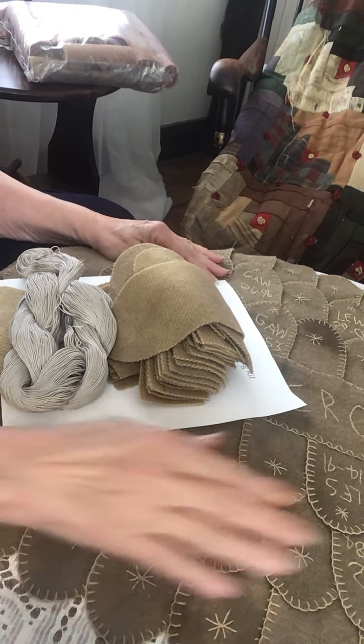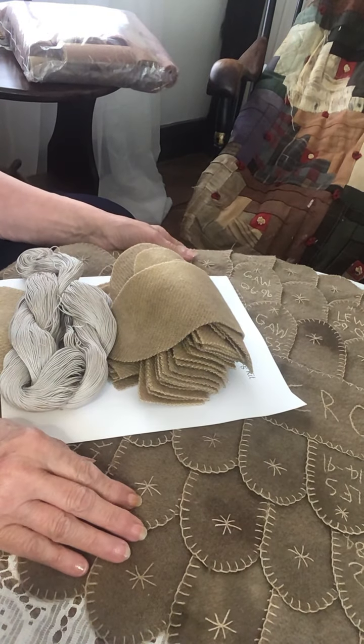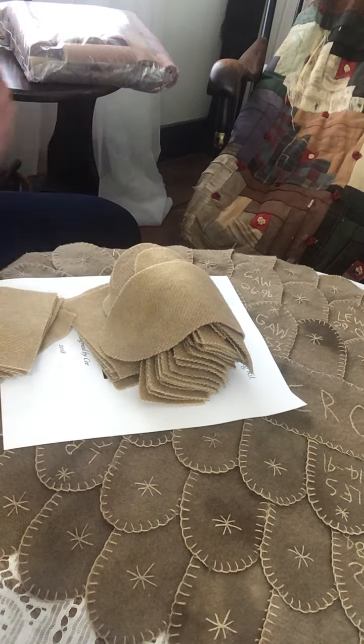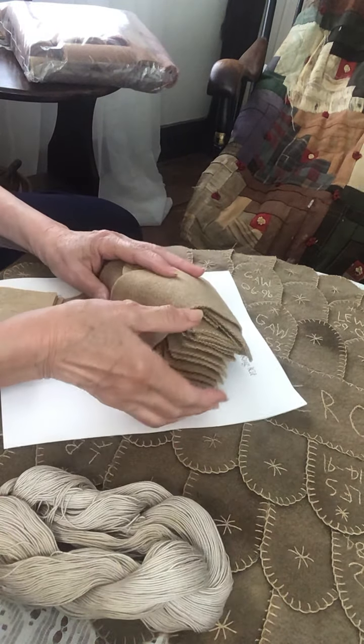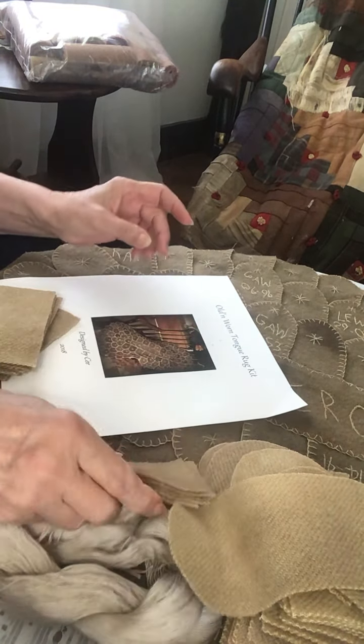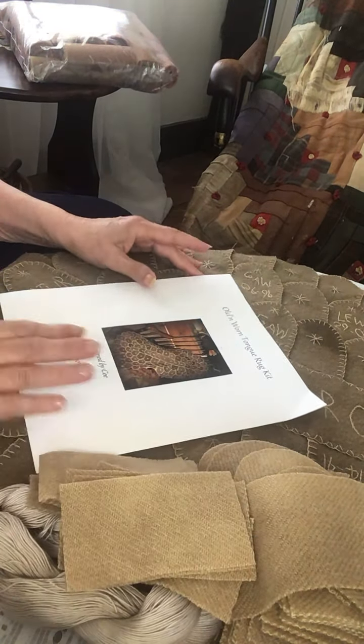Hello, everyone. It's Sunday, September 11. You may have noticed that I haven't been posting on the group for a few days. I seem to have caught some sort of a bug. Thankfully, not COVID, but I haven't been feeling that well, so I sort of got behind on everything.